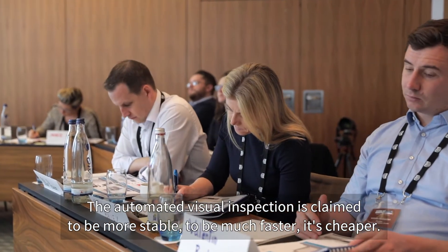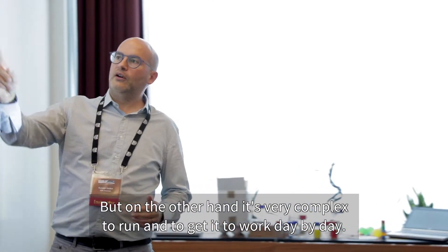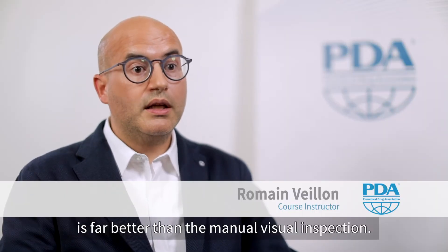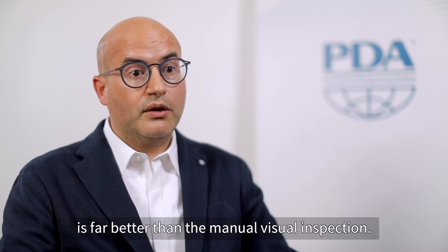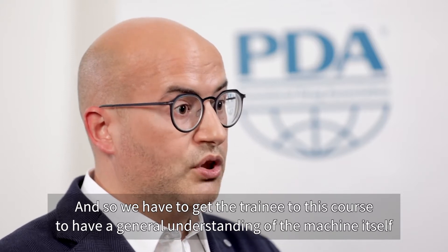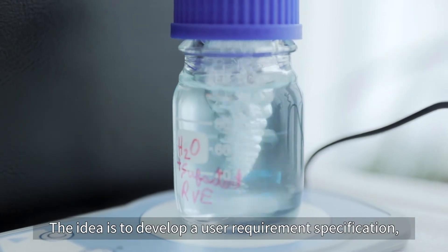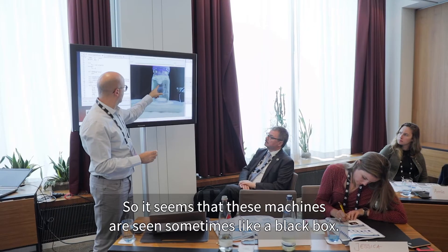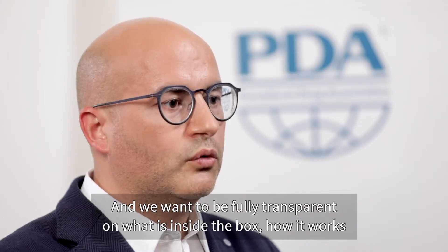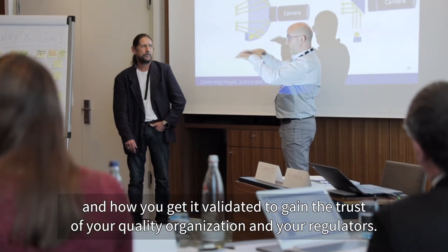Automatic visual inspection is claimed to be more stable, much faster, and cheaper, but on the other end it's very complex to run and to get it working day by day. We have to demonstrate that automatic visual inspection is far better than manual visual inspection. The idea is to develop a user requirement specification and put the user at the center. These machines are sometimes seen like a black box, and we want to be fully transparent about what's inside the box, how it works, and how you get it validated to gain the trust of your quality organization and your regulators.